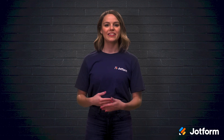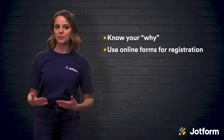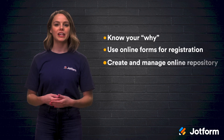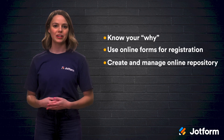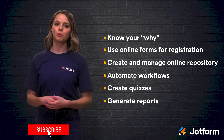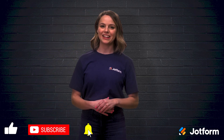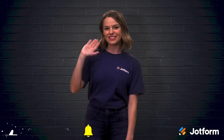And that's it! You're just a few steps away from having a streamlined, effective, and simple automated employee training system. Let's do a quick review. Just follow these steps to fully automate your employee training process: figure out your why, use online forms for training registration, create and manage an online repository, automate workflows, create quizzes to test knowledge, and generate helpful reports to share with your teams and stakeholders. Until next time, I'm Sissy. Thanks for watching JotForm.